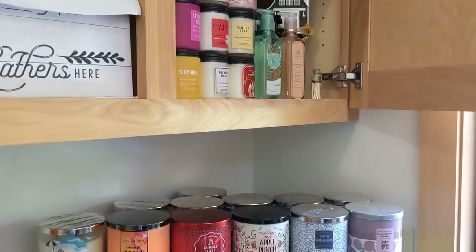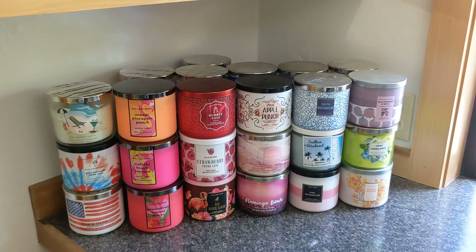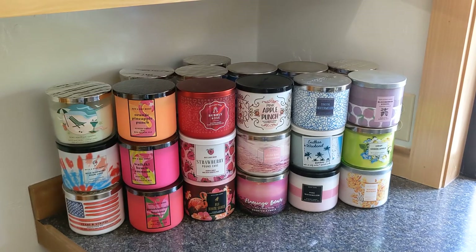I have a bunch of single wicks up there and all these tester and mini candles — if you're interested, let me know and I could go through those as well. I really want to go through my fragrance mist collection too because it's huge, so let me know if you're interested. Thanks for watching!